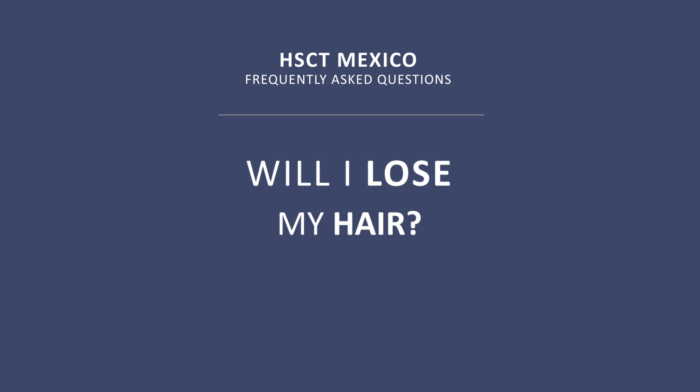Will I lose my hair? The answer is yes — almost always you will lose your hair. This is not really a big problem, and the hair will come back in a few months, maybe even earlier.